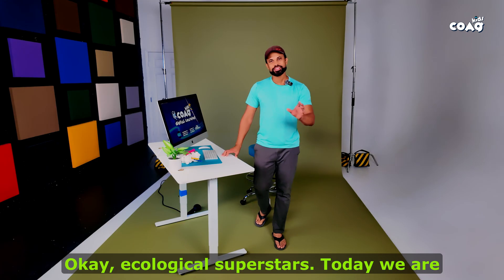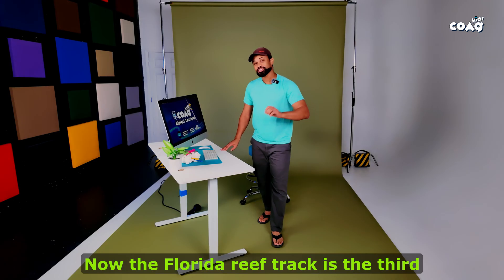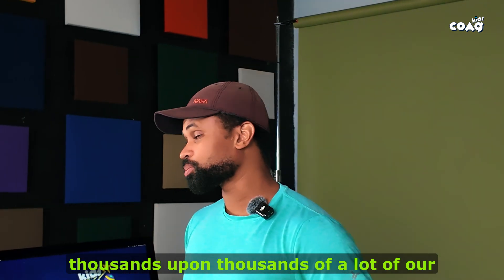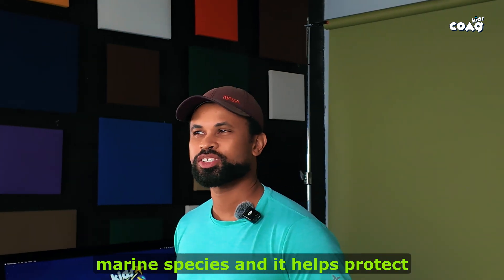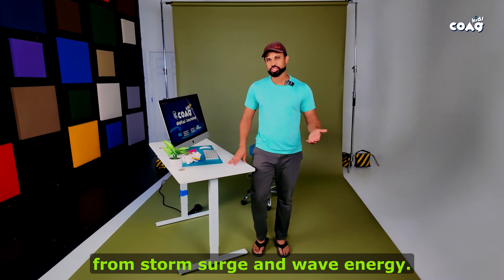Ecological superstars, today we are diving into our coral reefs. The Florida reef track is the third largest on earth. It shelters thousands upon thousands of our marine species, and it helps protect coastal cities and coastal ecosystems from storm surge and wave energy.